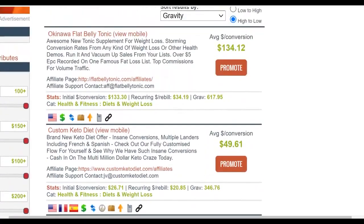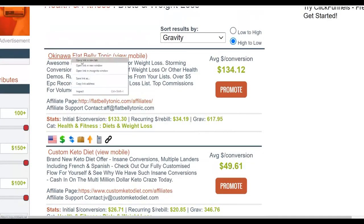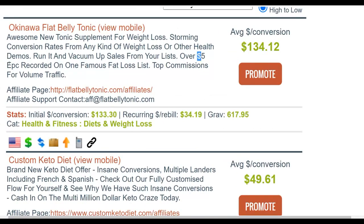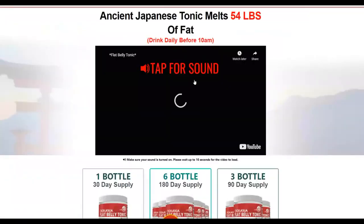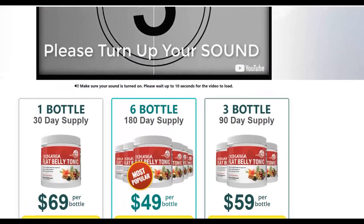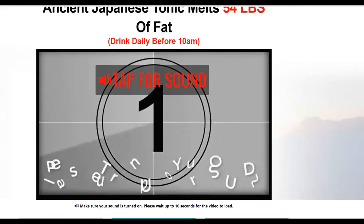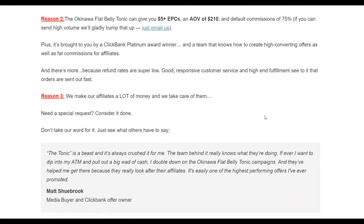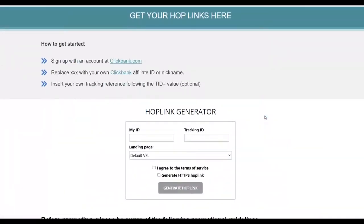For example, let's say you're going to promote Okinawa Flat Belly Tonic. Check out the sales page and the affiliate support page. This offer is getting up to five dollars EPC, which is very high — most offers have between zero and one dollar EPC. It also pays up to 134 dollars per sale. It's a video sales page with a physical product, and it converts very well.